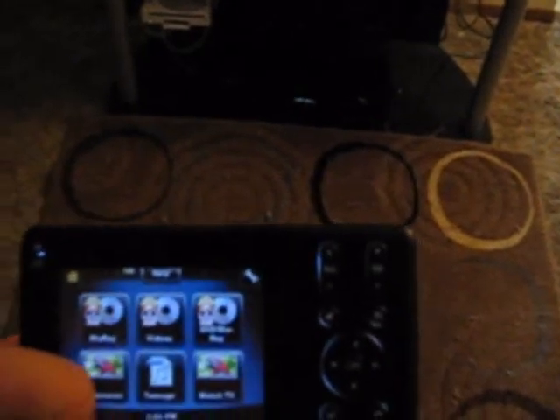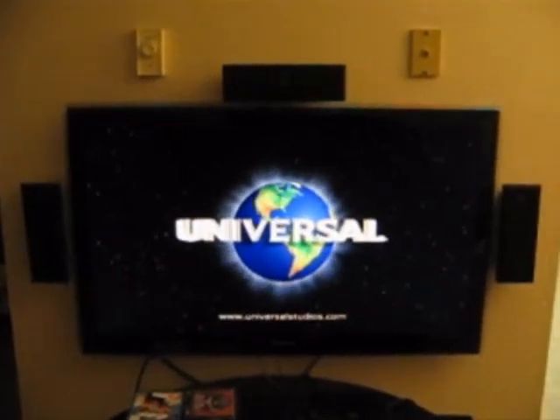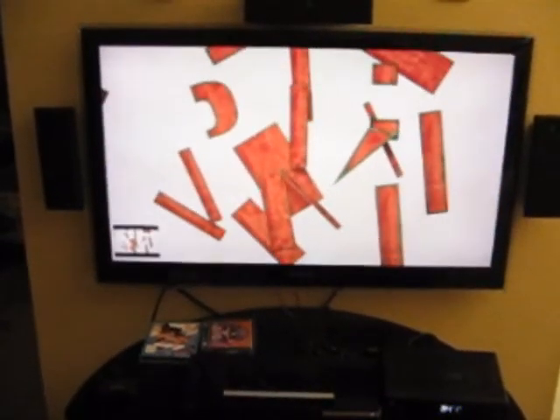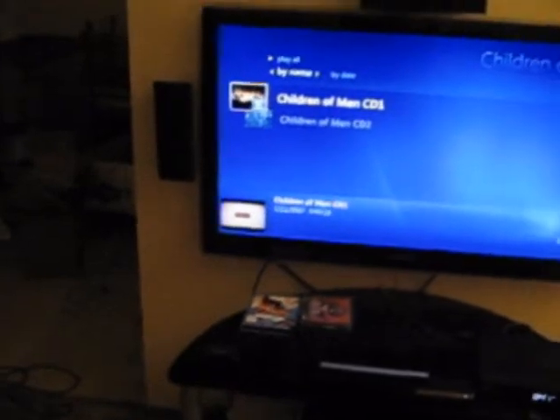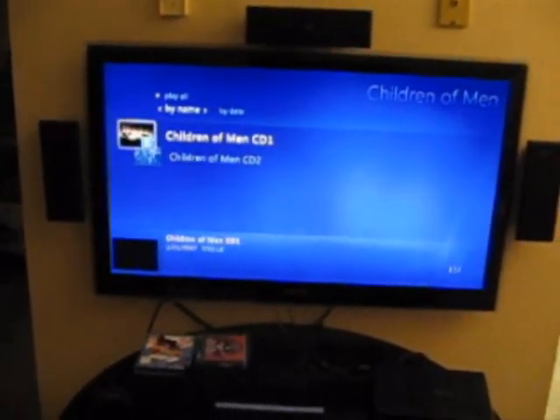We'll go ahead and get everything fired up by hitting the videos button. As you can tell everything is turning on.